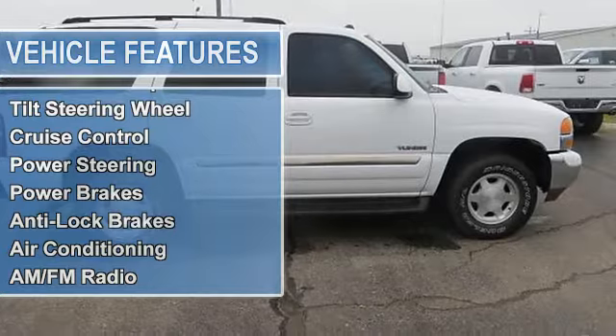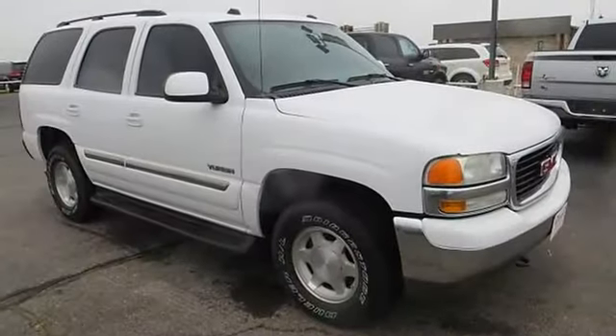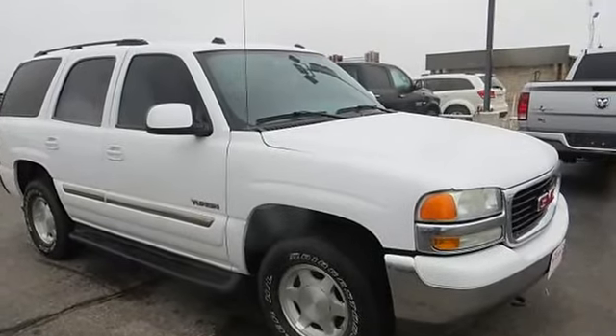Power windows, power door locks, power mirrors, childproof locks, driver's side airbag, side airbag, tripodometer, analog gauges.